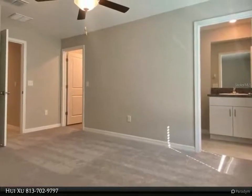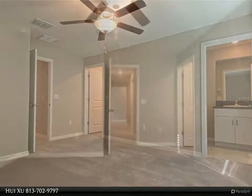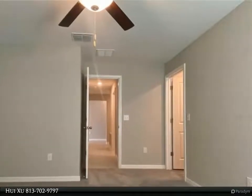Towards the rear of the home is the large owner's suite with a spacious walk-in closet. The vast backyard offers plenty of space for a pool, and you don't have to worry about rear neighbors.